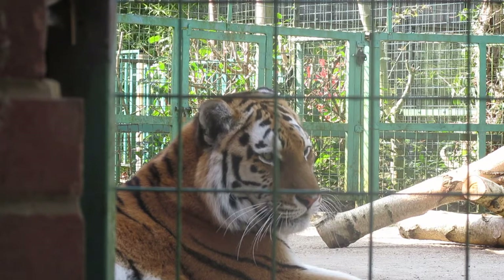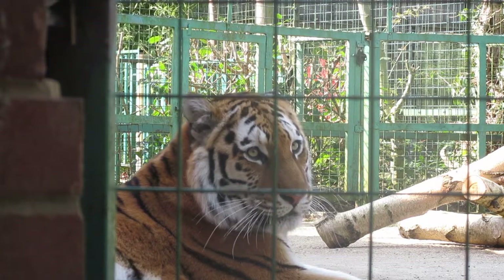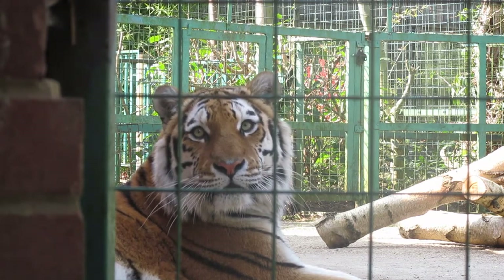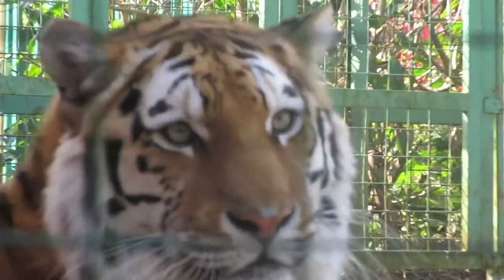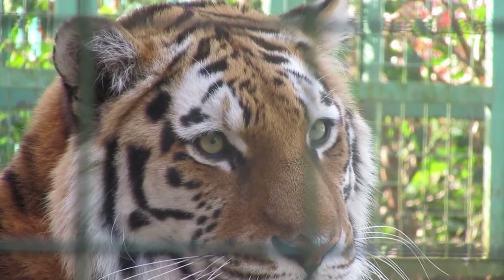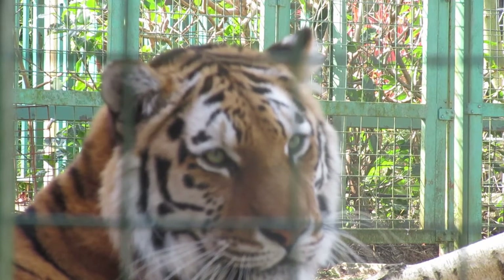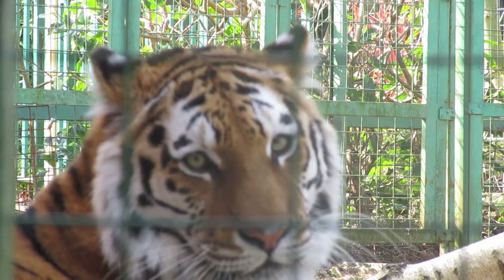Tigers have several ways in which they communicate with each other, and not all are vocalizations. For example, they may arch their backs and put out their claws when they feel threatened or are ready to fight. This demonstration is a great way to scare other tigers or animals in the area to make them back away and avoid a fight. They would rather warn others than engage in conflict. The social relationships among tigers are one of the core functions of their lives as mammals, and they need to communicate to provide and receive information that allows them to perform functions and increase their chances of survival.